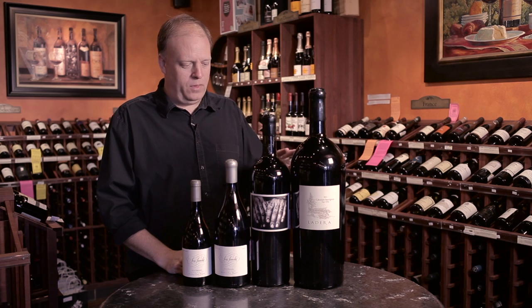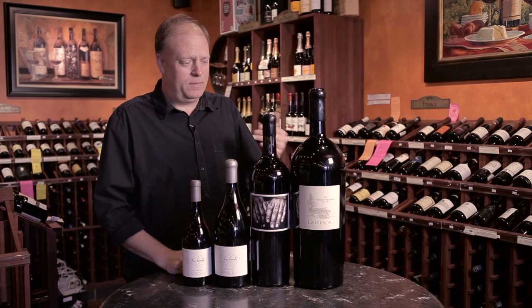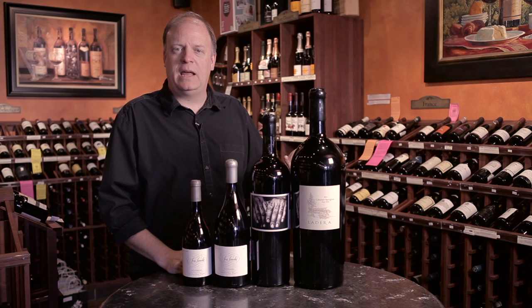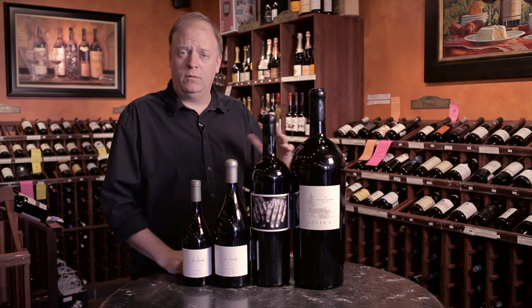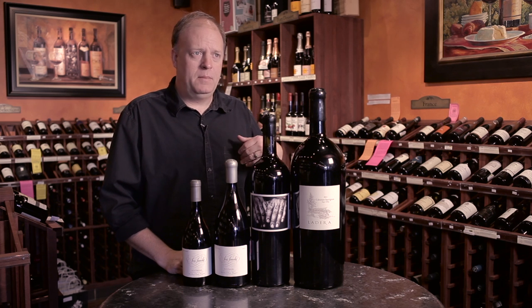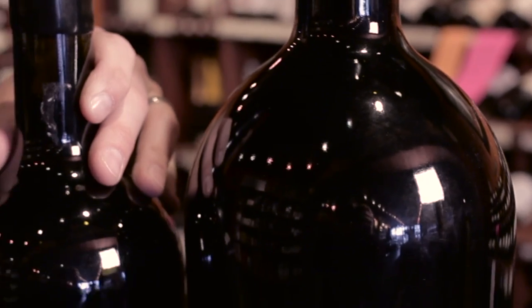It's a great way to open the wine. You can pour for lots of different people, pour for your entire family at the Thanksgiving dinner table. You have the same consistency of the same wine. If you have maybe four or five bottles of the same wine, maybe you have some bottle variation, maybe you have a bottle that's got some cork taint to it — at least if you're pouring out of a large format, you're going to get the same quality of wine to all the guests that are partaking in it.